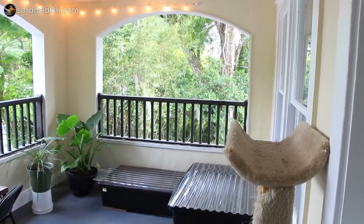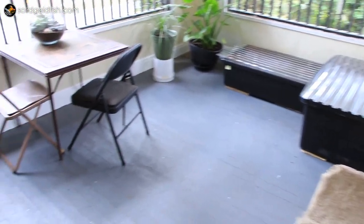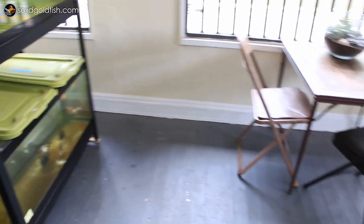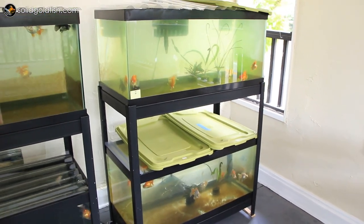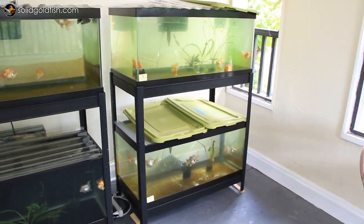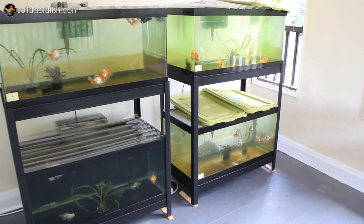Going around to the other side of my balcony, here are my butterfly telescope fry, which really can't be called fry anymore because they're just a little bit over six months old. A few of them even have little breeding stars, and I think I've even seen a little bit of chasing and pre-spawning activity, which is super exciting.